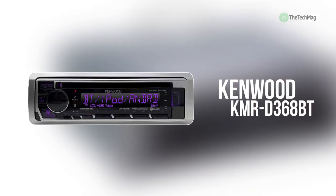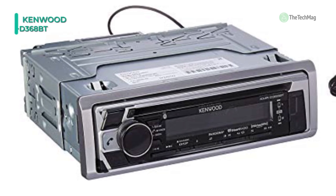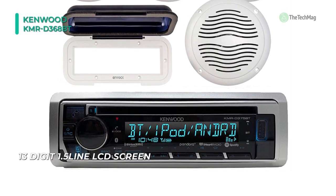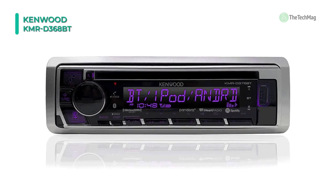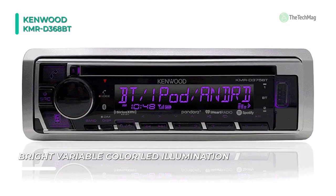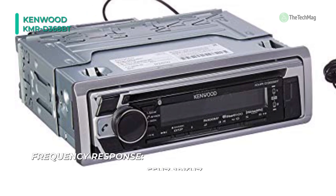At the top of the list, we have the Kenwood KMR-D368BT. This marine CD receiver has just about everything you need to rock and roll all season long. It offers an abundance of musical sources, will streamline with the latest gear, and provides sufficient sound to break up the noise of the wind and waves. The conformal-coated circuit board locks out moisture and protects the unit from the environment, and the openings are designed to keep salt and spray out of the player and ports. It has a 13-band EQ that helps you get exactly the sound you want, while Kenwood's sound reconstruction technology restores all the sonic details to your compressed music files.